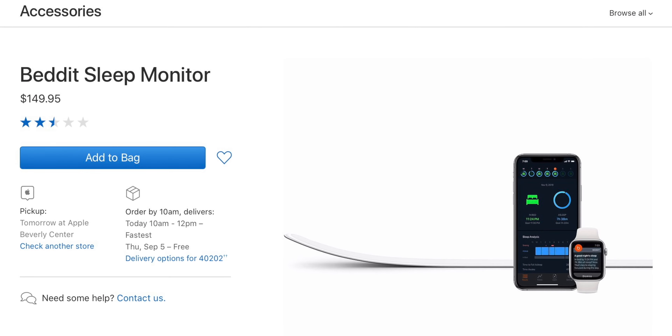This all sounds awesome. I don't think you can really go wrong by at least giving users the option to track sleep data with the Apple Watch, but I don't think you're going to get the same breadth of data that you would get from a dedicated tracker like Bedit. Apple still does sell Bedit in the Apple Store, so there's that.